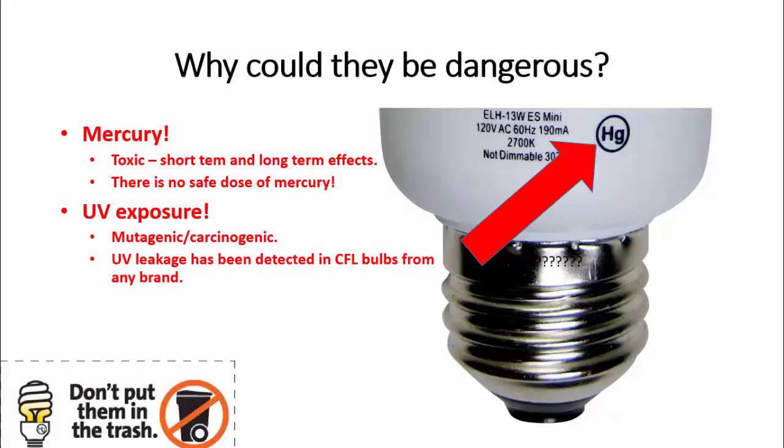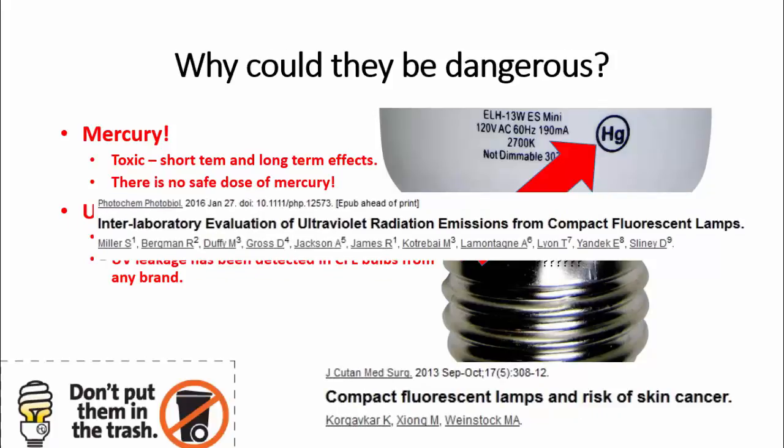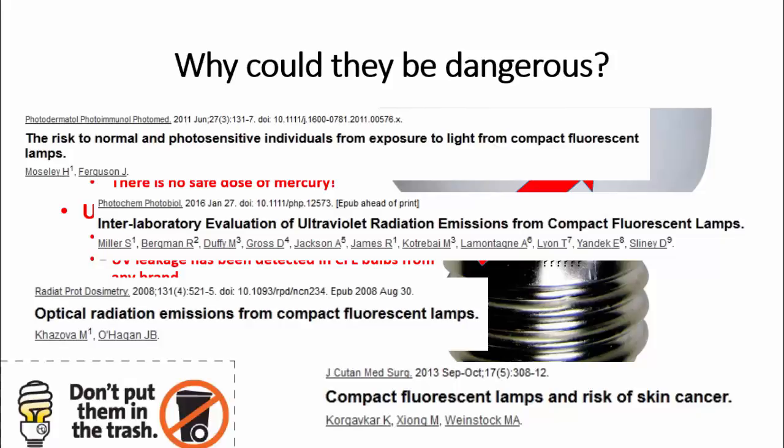Another risk that those light bulbs carry is UV exposure. The way they function is by generating ultraviolet light, which then gets transformed into visible light. What you should know about UV light is that it is mutagenic, or in other words, carcinogenic. Tests have been done and published showing that UV light leaks from all CFL bulbs, from any brand on the market.